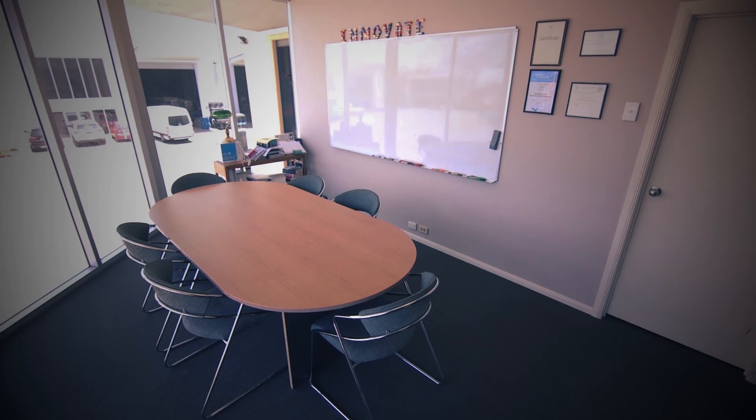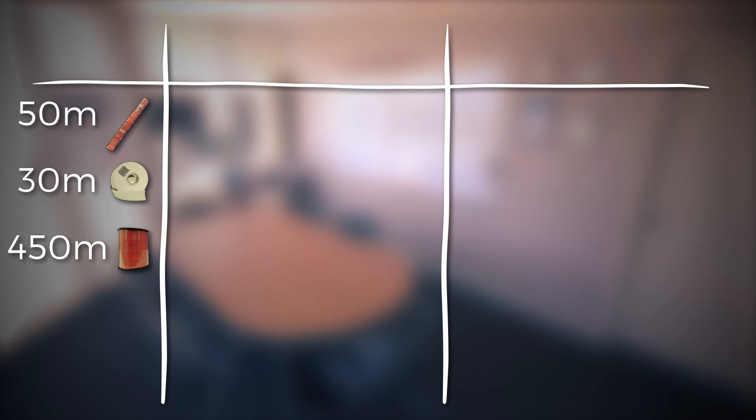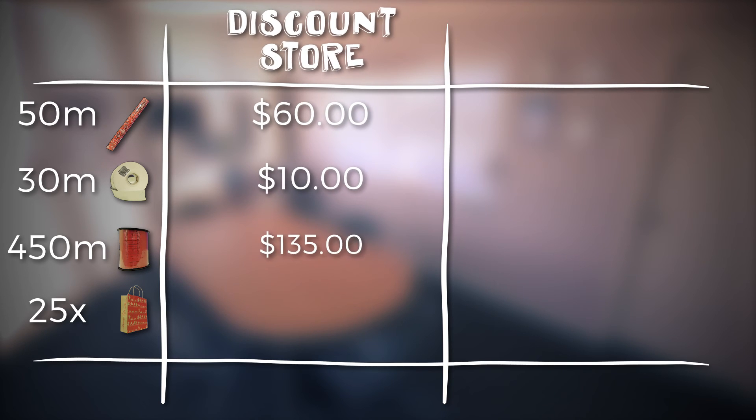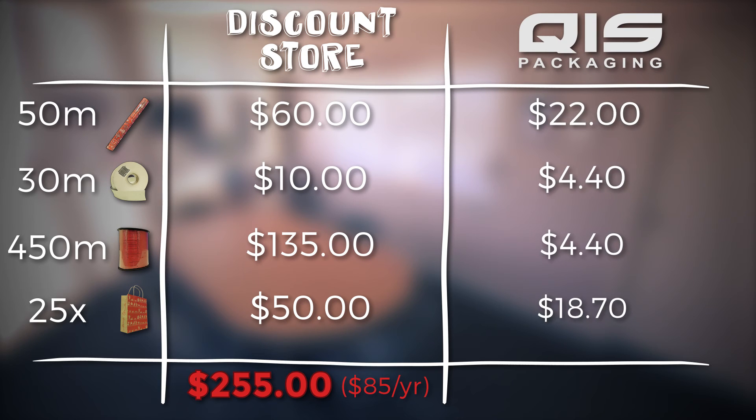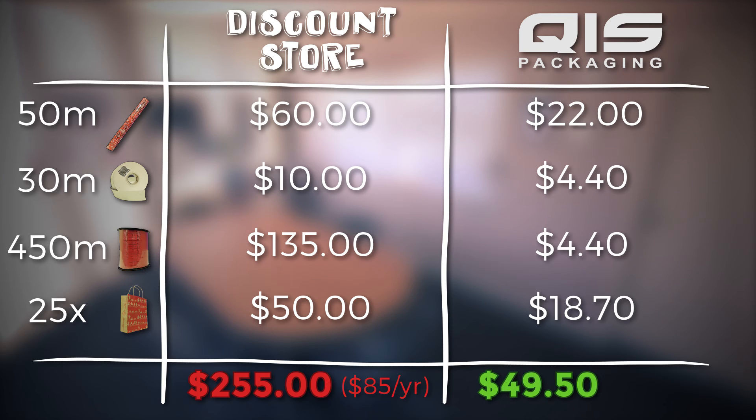So let's add it all up and see how much you'd really save. 50 meters of wrapping paper, 30 meters of ribbon, 450 meters of curling ribbon and 25 gift bags would probably last you at least two or three Christmases — maybe even more. To buy that from a shop would cost you two hundred and fifty five dollars, or about eighty five dollars a year. Buy the same products from QAS and it will only set you back forty nine dollars fifty, or just sixteen dollars fifty a year. That's a saving of eighty percent.